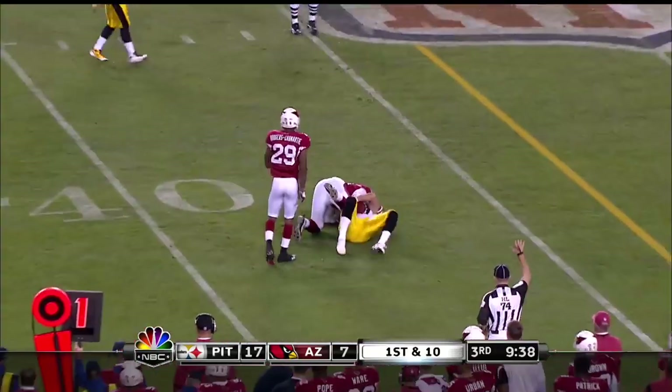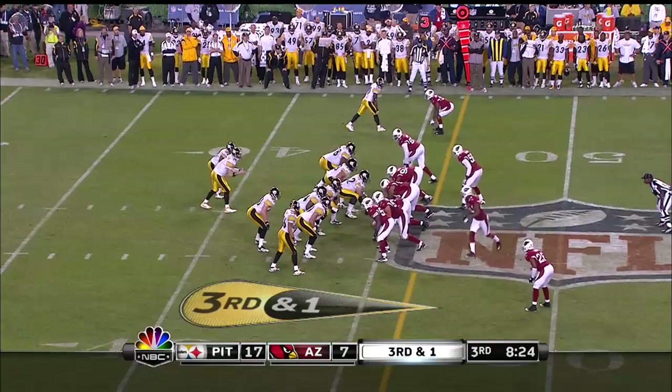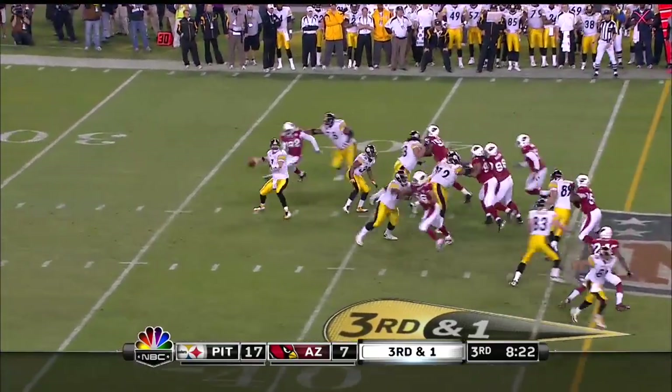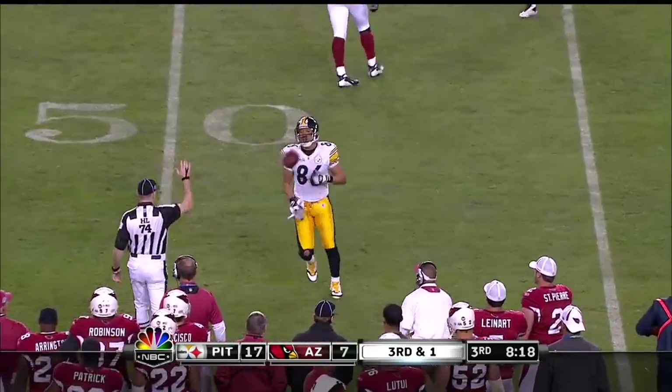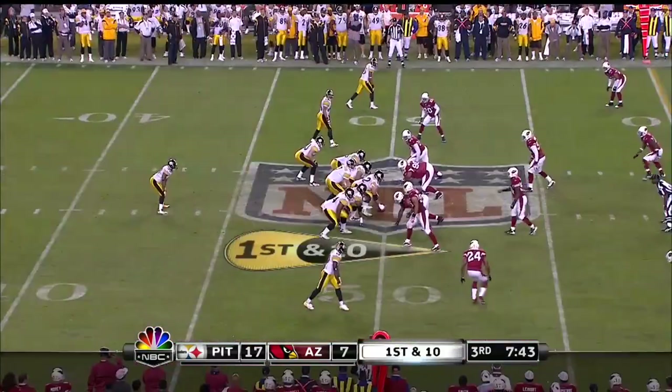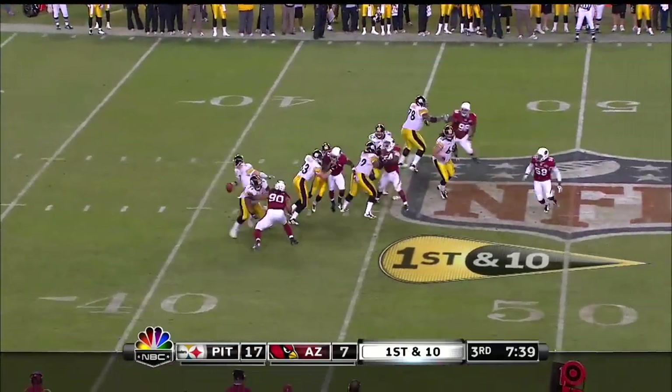Ben to the right side, to the forty-two yard line. Pressure from the back side and the pass — exactly the situation you want him in. Hines Ward — Adrian Wilson was saying he's a football player first and a receiver second. Loves life.